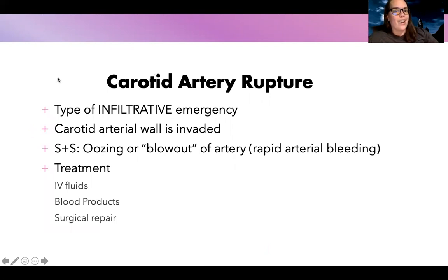The last emergency is carotid artery rupture, a type of infiltrative emergency where cancer infiltrates the carotid artery walls, and the patient can literally have a blowout of their carotid artery causing rapid arterial bleeding, or a slow oozing leak. Either way, a slow leak from an artery is still not that slow. They're going to need IV fluids, blood products, and surgical repair.